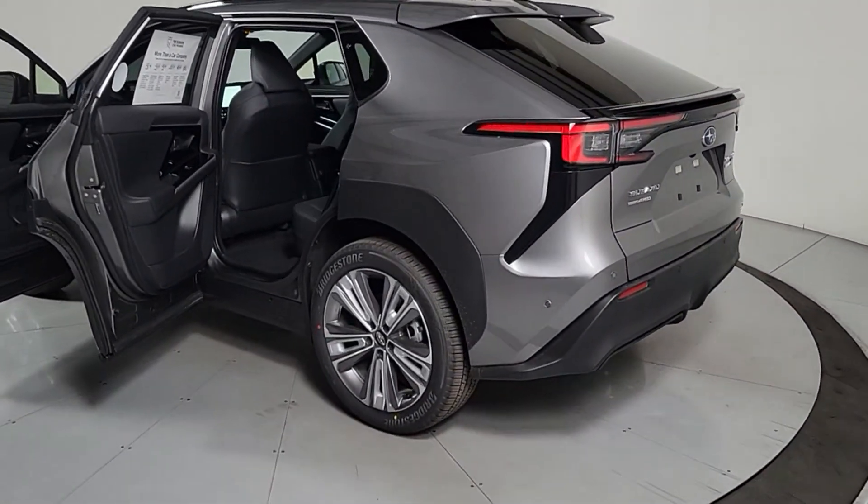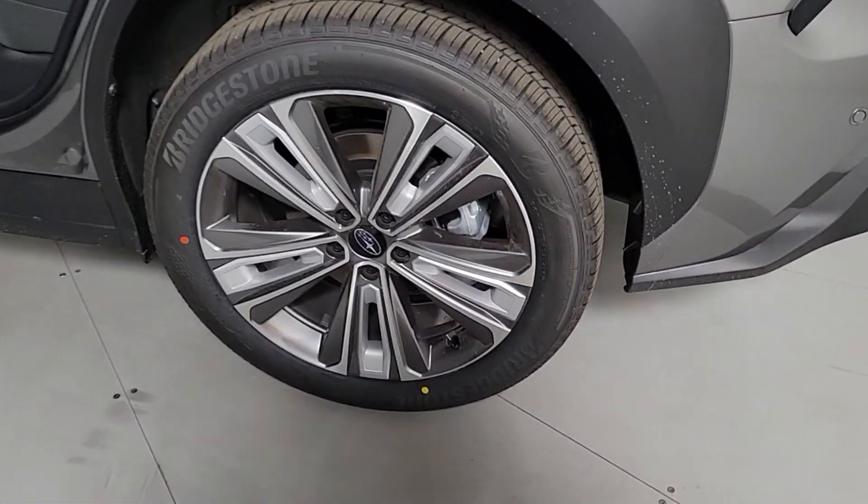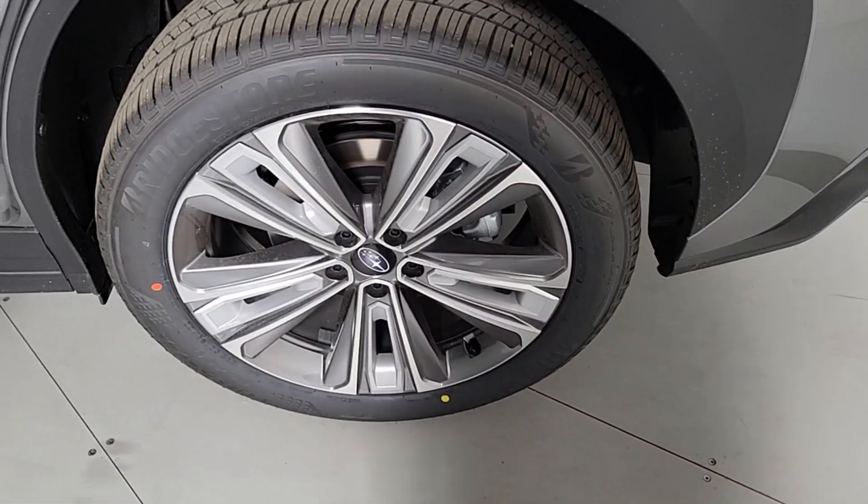Make all your adventures clean and green in this super-efficient Solterra. Come in for a test drive. Our team will make it the best part of your day.